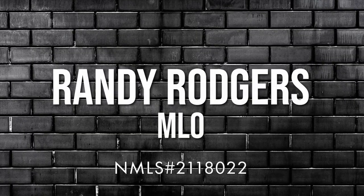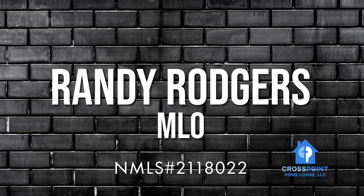This is basically the idea behind reserves in the mortgage world. Let's discuss. Howdy, y'all. Randy Rogers, mortgage loan advisor here. Today's topic is reserves.